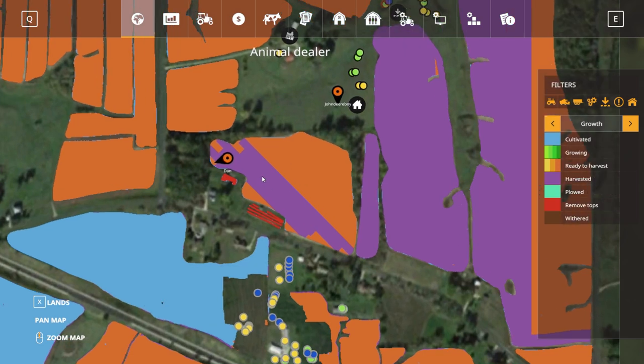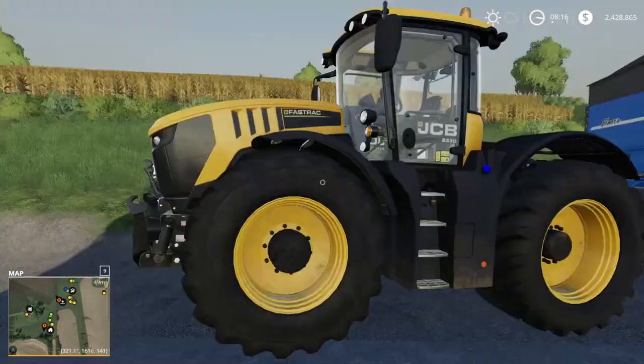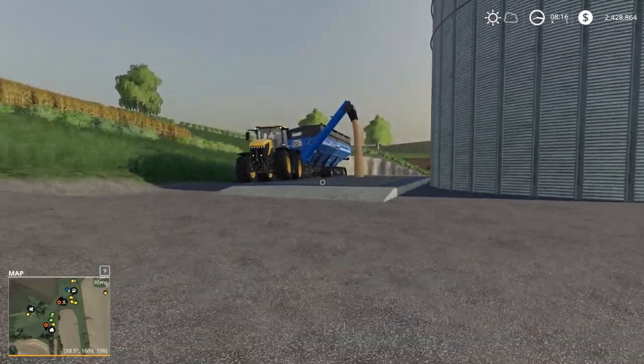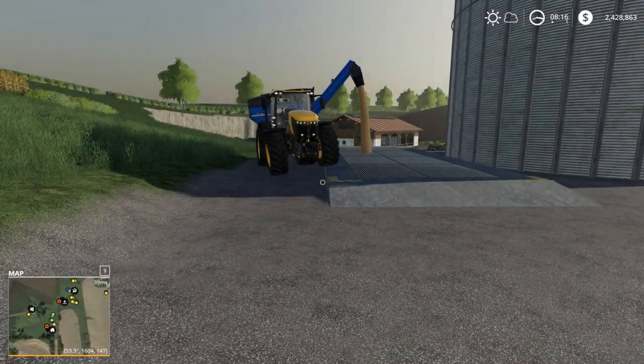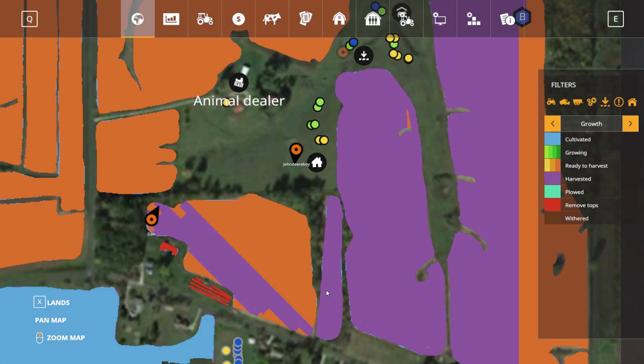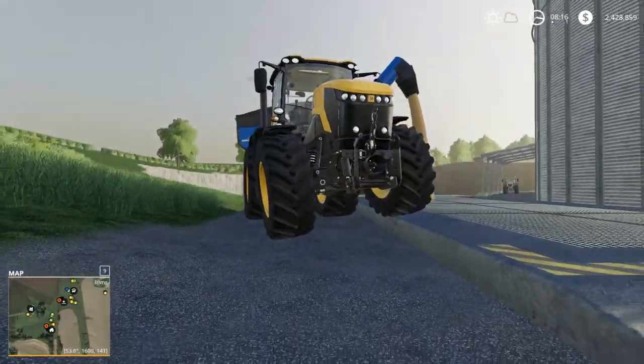Helper B and another helper just joined. John Deere Boy and Dan are helping out. I want to get an official team here on the farm, but for now I think Dan is on the Fendt farm and John Deere Boy is on the John Deere farm.